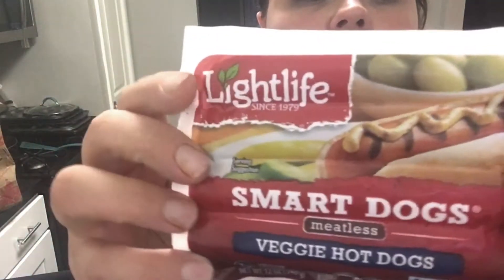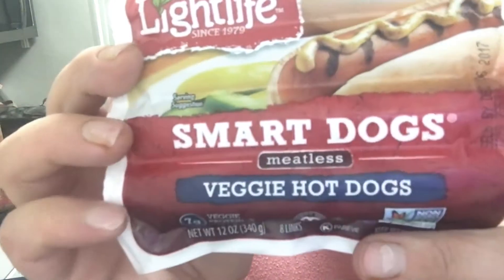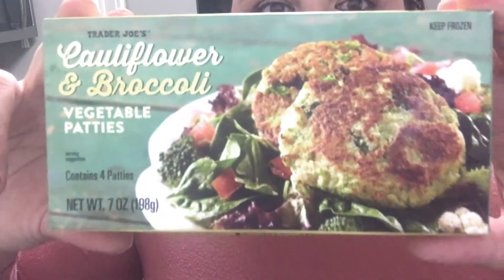I got another package of Lightlife Smart Dogs meatless veggie hot dogs. These are okay — I haven't really tried many alternatives. I also picked up these cauliflower and broccoli vegetable patties. I have no clue what they taste like but I'm excited to try them. And then I got my hummus — Trader Joe's creamy classic hummus. I got two of these. I absolutely love their hummus. Doesn't taste different from anyone else's, I just like it because it's from Trader Joe's.